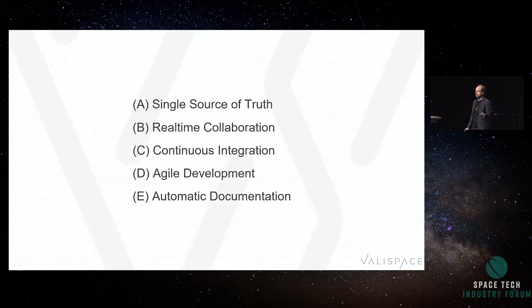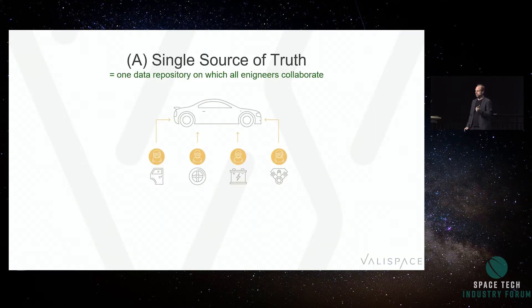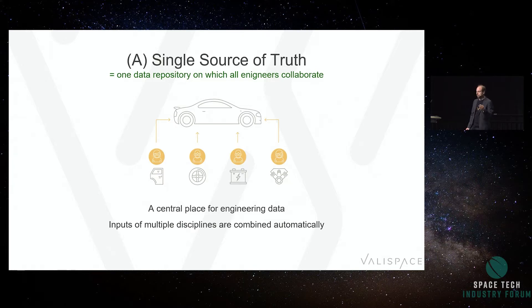But hardware is not software. So how do we take these concepts and transfer them into hardware development? First: single source of truth — a single data repository to collaborate. Put your engineering data in a single place, and that is not spreadsheets on a SharePoint, where two spreadsheets say different things. Have inputs from multiple disciplines combined automatically. If people collaborate on data, they should work on the same data. Make it browser-based so it's accessible from all your devices — don't require an installation that doesn't work on the Linux machine in the clean room.